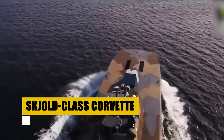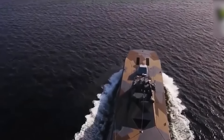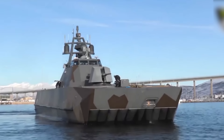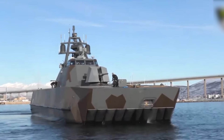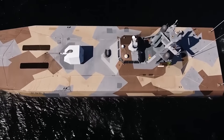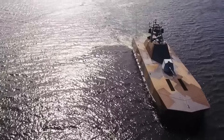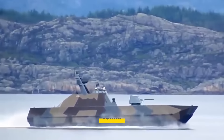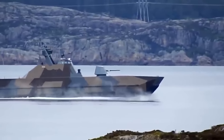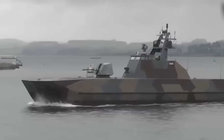Behold the Skold-class corvette, a testament to Norwegian naval innovation. These coastal corvettes are the epitome of speed and stealth, capable of exceeding 55 knots, making them among the fastest warships in the world. Designed with a unique air-cushioned catamaran hull, they offer unparalleled stability and efficiency in littoral combat operations. Armed with Kongsberg naval strike missiles and a versatile 76-millimeter cannon, the Skold-class represents the cutting edge of naval warfare, where speed, agility, and stealth converge to create a vessel that dominates the littoral battle space.